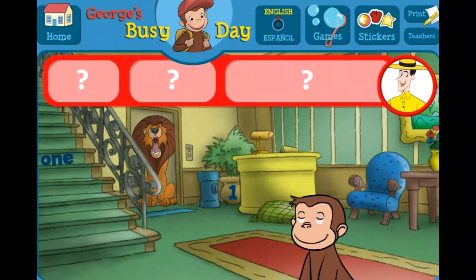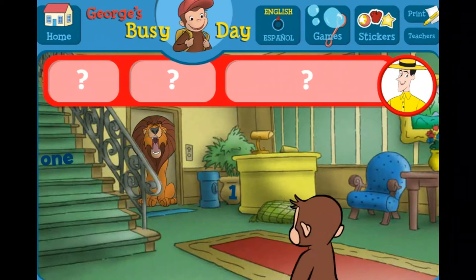George is playing hide-and-seek with some animal friends. Can you help George find the number one, the word one, and one lion?